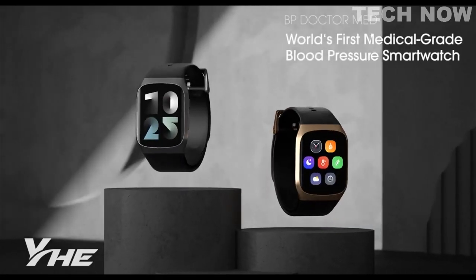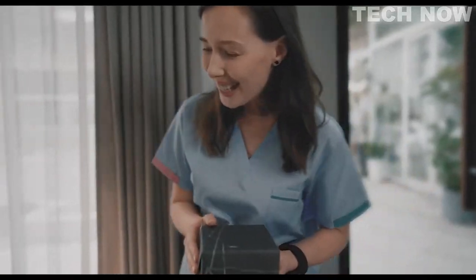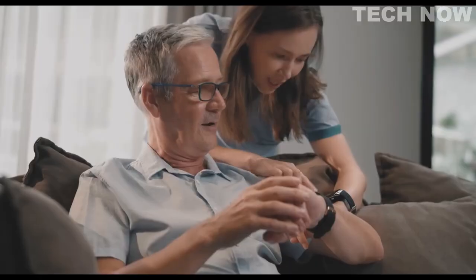So that's it for the top 5 best blood pressure monitor smartwatches to buy right now. Like, comment, and subscribe to receive notifications about our latest video.